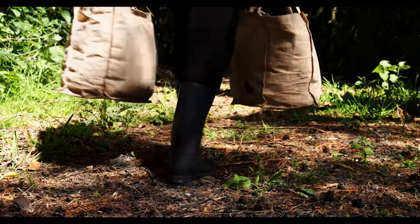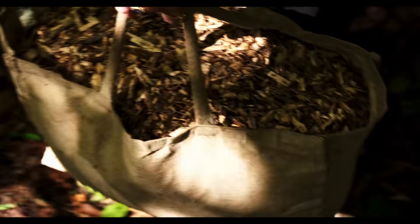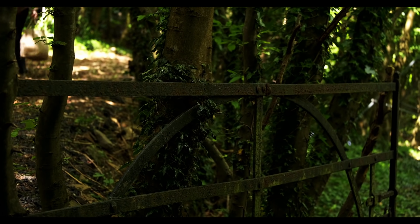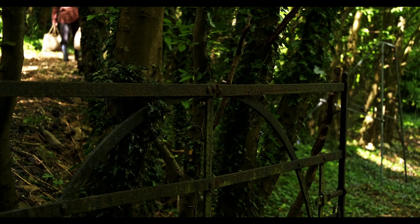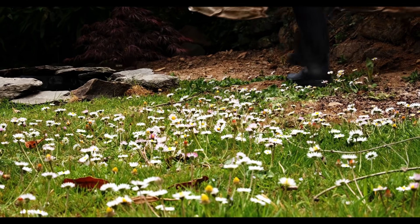We all know that we need soil to be able to grow food, and we need food to be able to live, so it's hugely important. The way I think of it is that I'm working with nature rather than against it, and this will lead to a biodiverse ecosystem — and that's really what we want in the garden and all over the world.